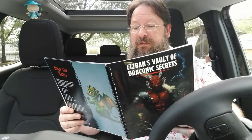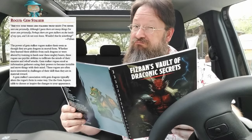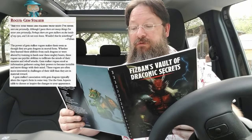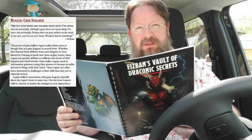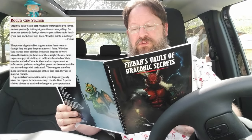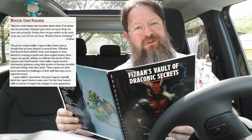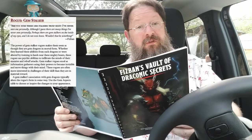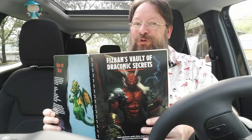Rogues get a subclass called Gemstalker. They have a strange obsession with gem dragons and excel as information gatherers. When you look over the features of this subclass, you can easily see a connection between it and the abilities that a gem dragon has. The rogue Gemstalker can move things with their mind — how handy is that going to be for a rogue? There are more things the Gemstalker rogue can do, but you'll need to get this book to find out.